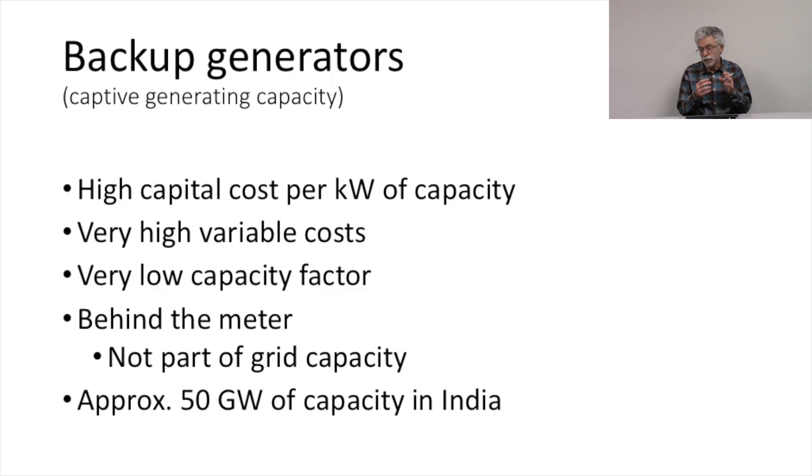When they're called upon to generate, they tend to be behind the meter, so we don't think of them as being part of grid capacity. But it's important to realize that in India, backup generators or captive generation amounts to approximately 50 gigawatts of capacity — this is a huge marginal generating resource. It's expensive to run and has high capital cost, but it's there behind the meter, and we can even think of circumstances where we would want to consider backup generation as part of our portfolio of assets.